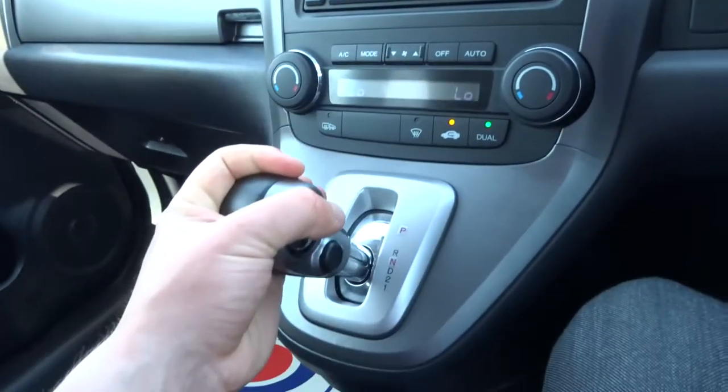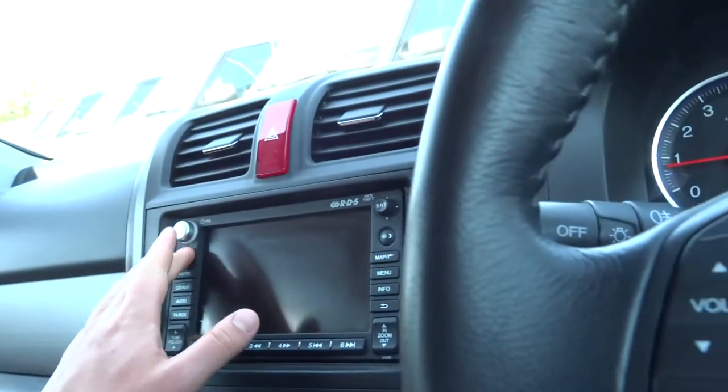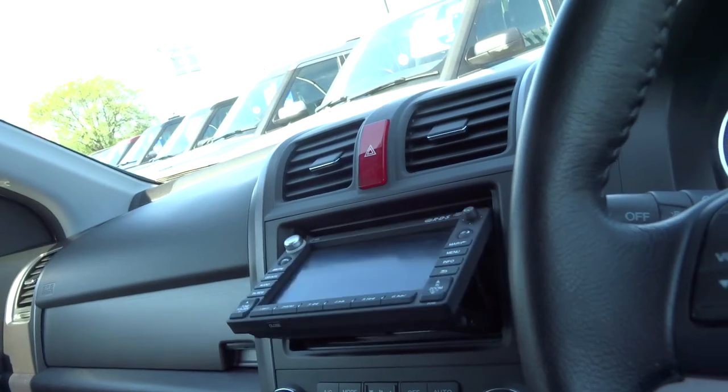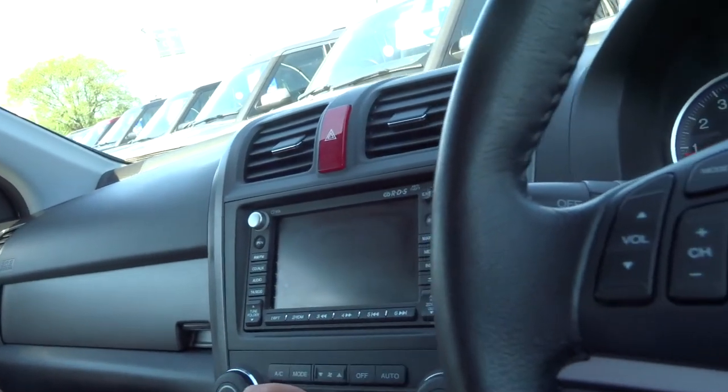Park, reverse, neutral, drive — but you can select second and first with the gear stick. You've got a CD player, and down there you can also put a memory card in. It's got auxiliary, AM/FM radio, satellite navigation, and a touch screen.